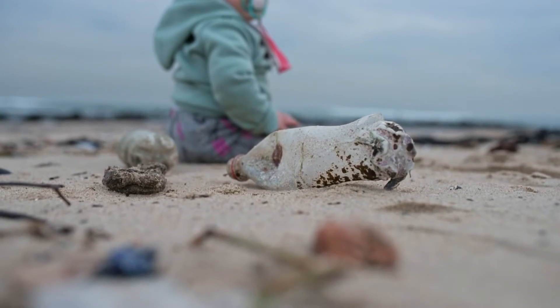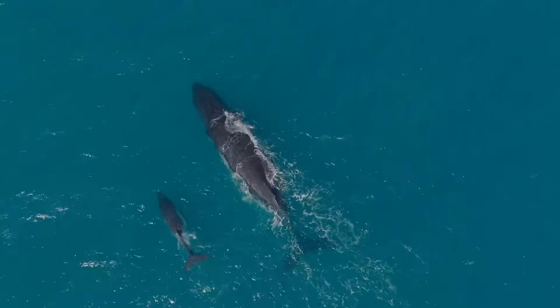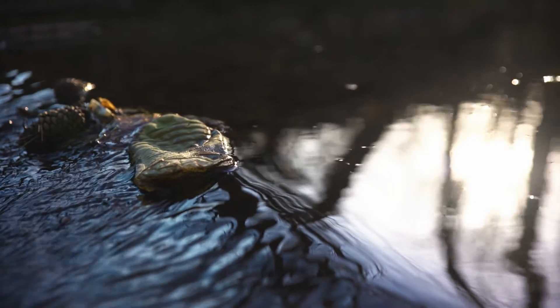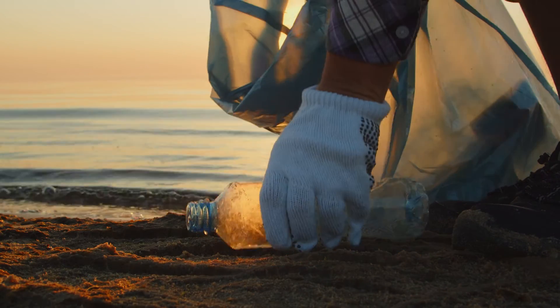Every bottle recycled is a step towards a cleaner, more sustainable future for our planet. Together, let us rethink our relationship with plastic and embrace a more sustainable way of living.